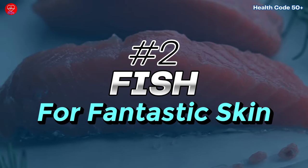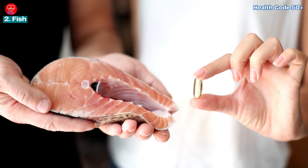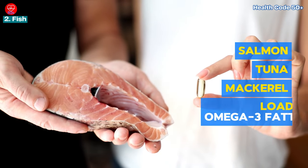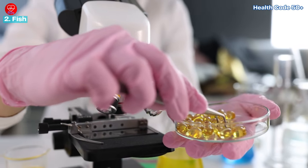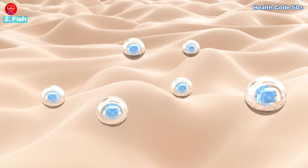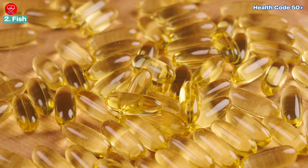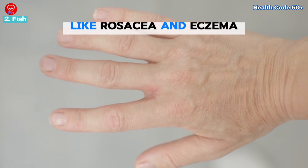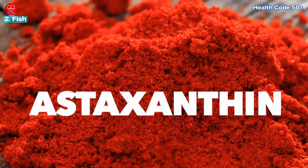Number two: fish for fantastic skin. Fatty fish like salmon, tuna, and mackerel are loaded with omega-3 fatty acids. These healthy fats help keep skin cells hydrated and plump, reducing wrinkles and dryness. Additionally, omega-3s have anti-inflammatory properties, which can be beneficial for conditions like rosacea and eczema.